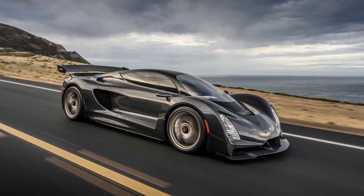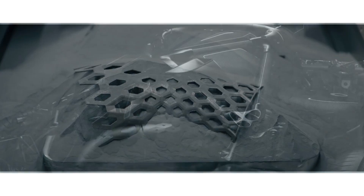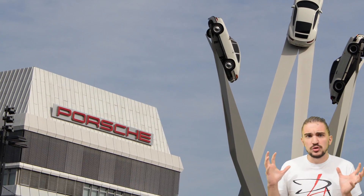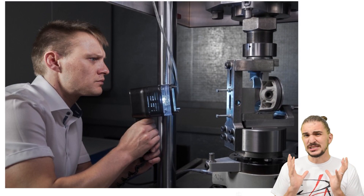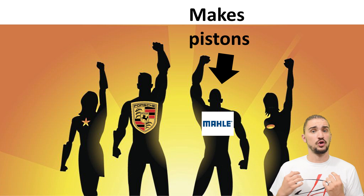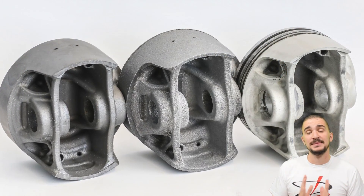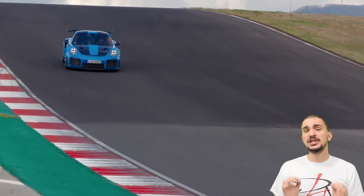Even boutique hypercars like the Czinger 21C, which has pretty much 3D printed everything, can't boast 3D printed engine internals. To make this happen, Porsche had to gather the cream of German engineering seriousness. The team for making the 3D printed pistons, in addition to Porsche, included Mahle, Trumpf, and Carl Zeiss. Together they set on designing, developing, manufacturing, and testing a set of 3D printed pistons for the engine in the fastest 911 — the GT2 RS.